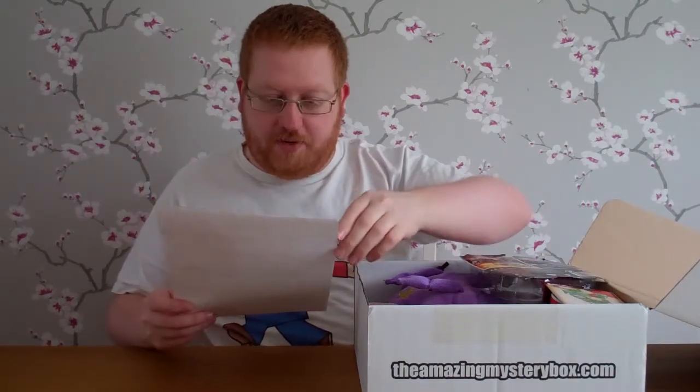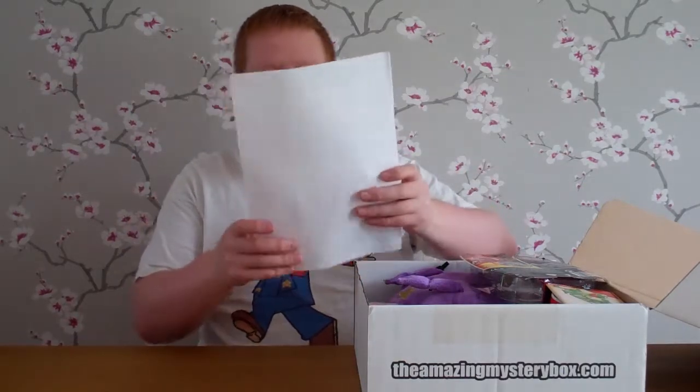Dear mystery box buyer — we had a spate of interest in our boxes yesterday following one of Ashens' YouTube reviews. It's quite possible that the orders were related to it. Not everybody remembered to use the voucher code that was shown in the review, so being the nice guys we are, we've automatically included the second item in all orders that were probably related to the video. I did use the code so that's okay.